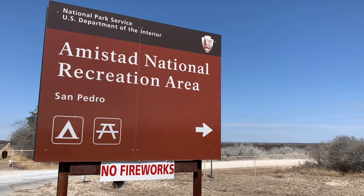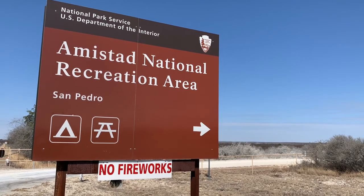Melody and I have arrived at the Amistad National Recreation Area San Pedro Camping Area. Let's go check it out. Amistad National Recreation Area is near Del Rio, Texas.